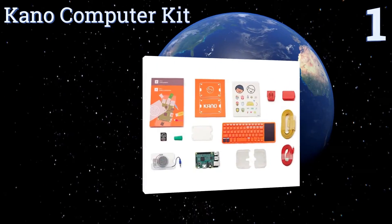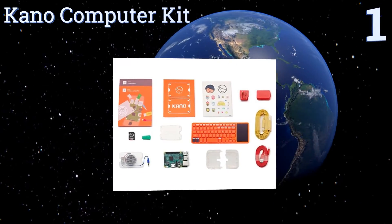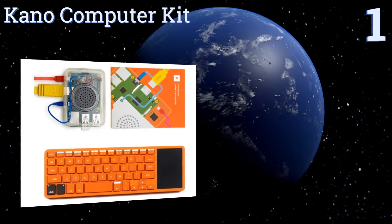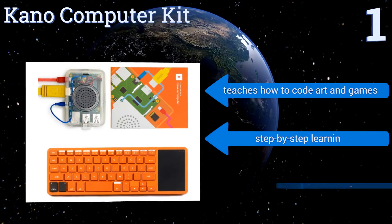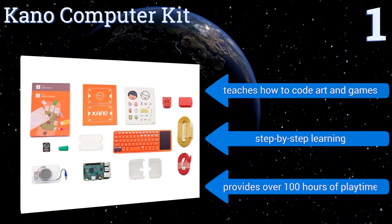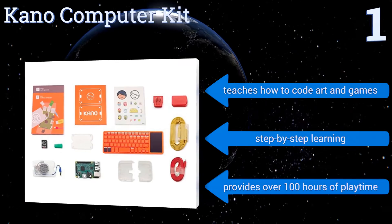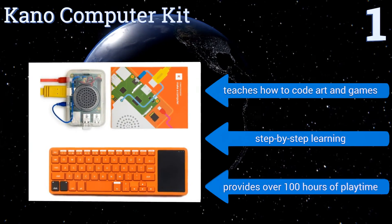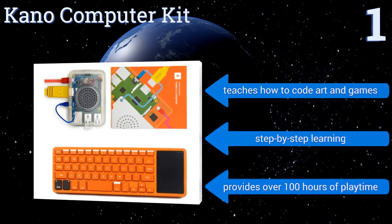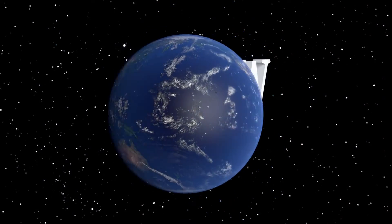Taking the top spot on the list, engineering and coding are essential future skills as the world becomes more reliant on computers. With the Kano Computer Kit, kids can follow along with a storybook that has simple instructions for building a working computer and programming it with cool apps. It teaches children how to code art and games, offers step-by-step learning, and provides over 100 hours of playtime.